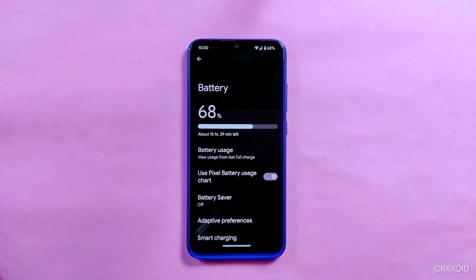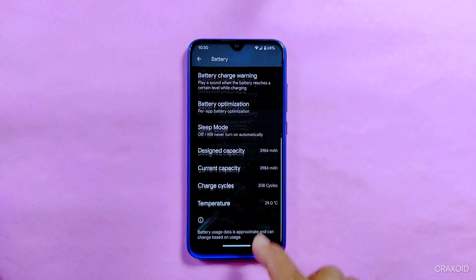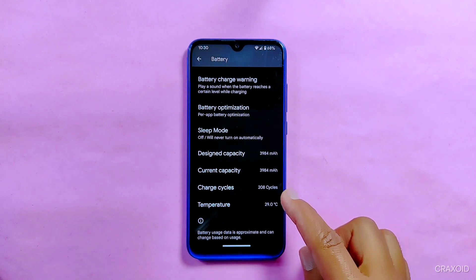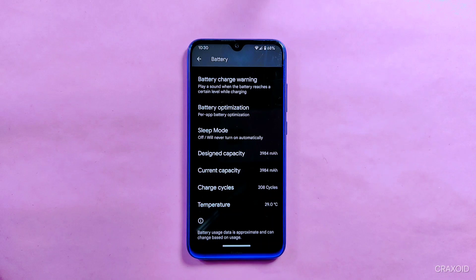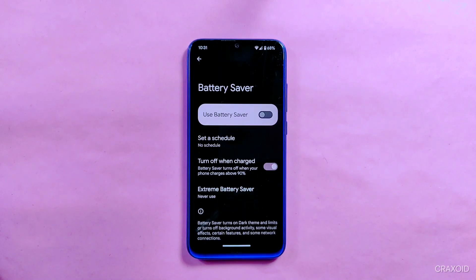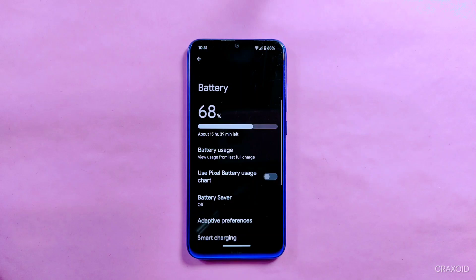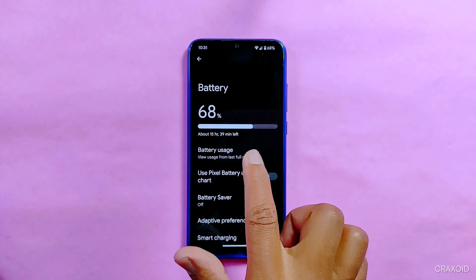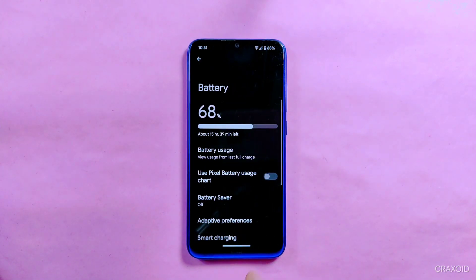Talking about battery settings, some new things have been added in this version. You will now get designed battery capacity, current capacity, charge cycles, and current temperature status overlays in battery settings, which were not available in the previous version of Evolution X. Along with those, you get other features like the Pixel battery usage chart, battery saver with extreme battery saver option, adaptive preferences, smart charging, battery charge warning, battery optimization, and sleep mode options. Battery backup of this ROM is pretty good.